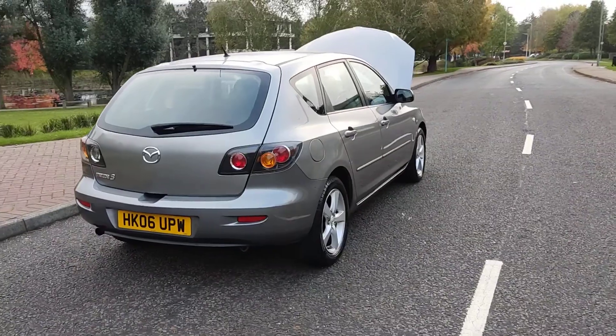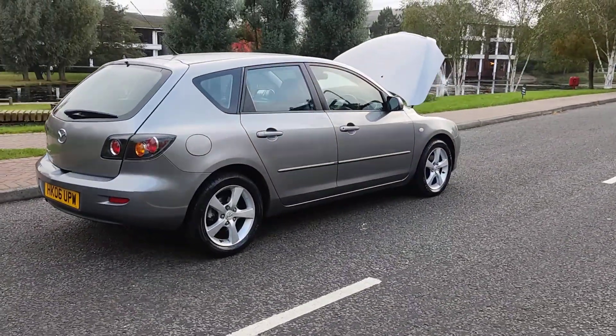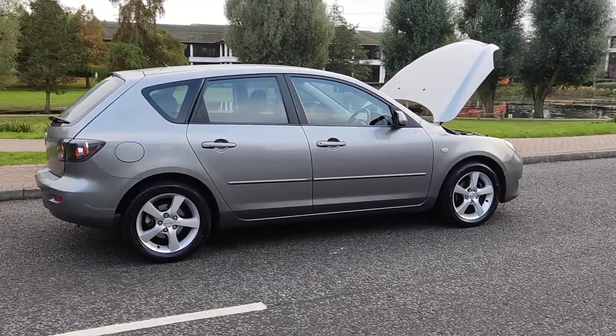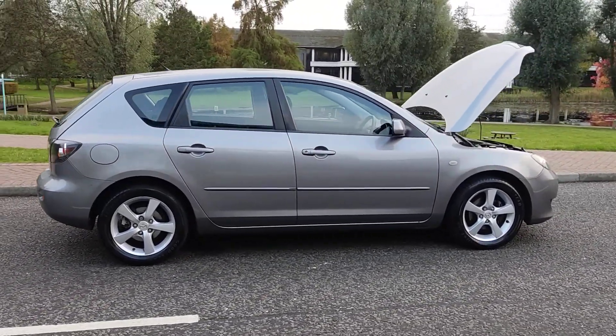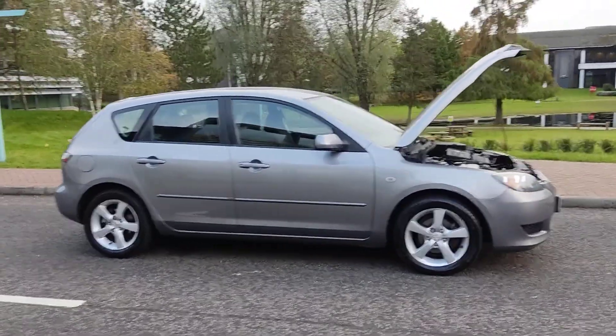Plenty of boot space with spare wheel. MOT ends next August 2022, and the only advisory at the last MOT has been fixed. Very clean car inside and out — beautiful grey colour.